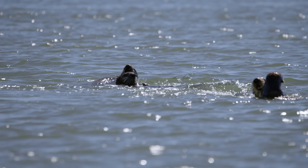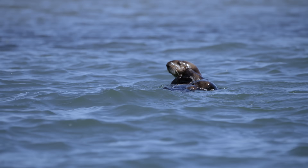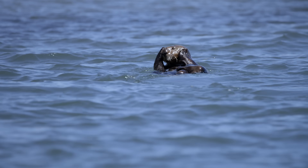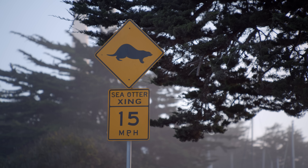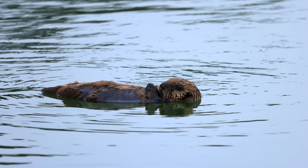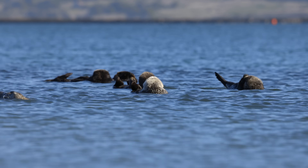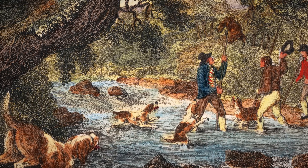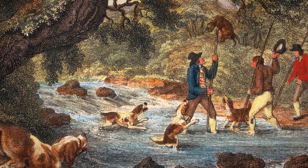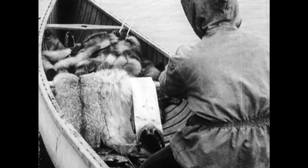Over the last 20 years, ecologist Brent Hughes has been researching the wildlife in Elkhorn Slough. Elkhorn Slough did not always look the way it looks now. In the early 1700s, there were up to 20,000 sea otters in California's waters. Then, over the next two centuries, the fur trade exploded, decimating the population.